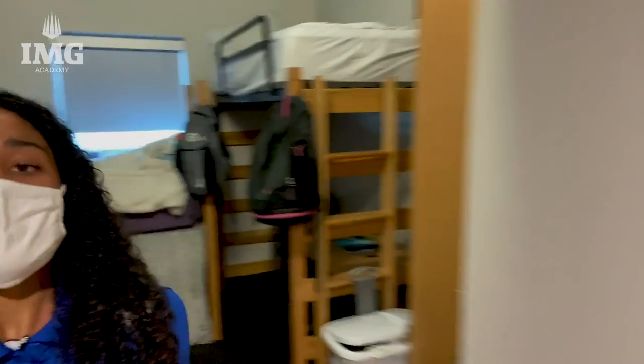Over here I have my bed, and I also get my homework done here. Dresser. This is a really nice room — big space, comfortable, makes me feel at home.